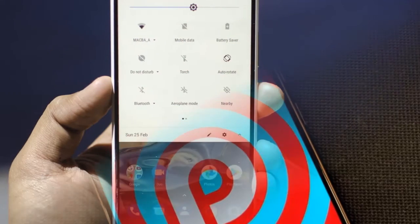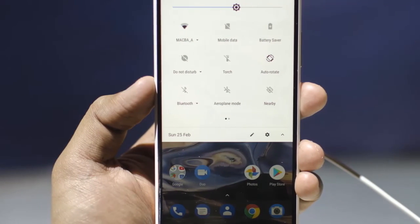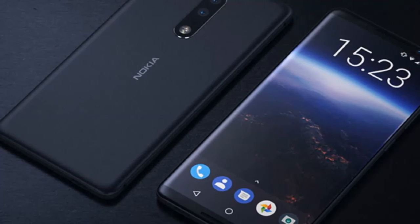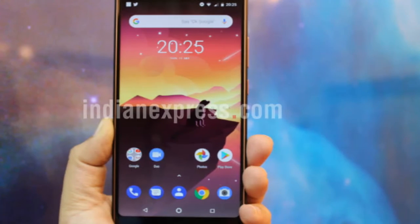So what do you guys think about the Nokia 7 Plus? Let us know in the comment section below. Give us a like if you enjoyed the video and subscribe to our channel for more info and updates. Thank you for watching and see you next time.